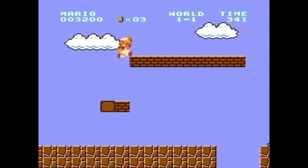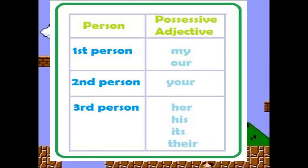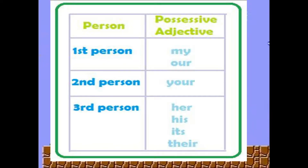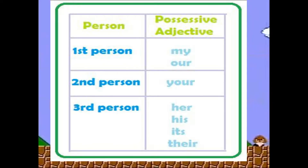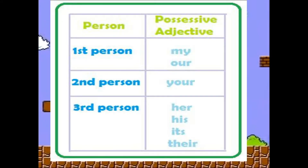For possessive adjectives, first person may be my and our. Second person may be your. Third person: her, his, its, and their.